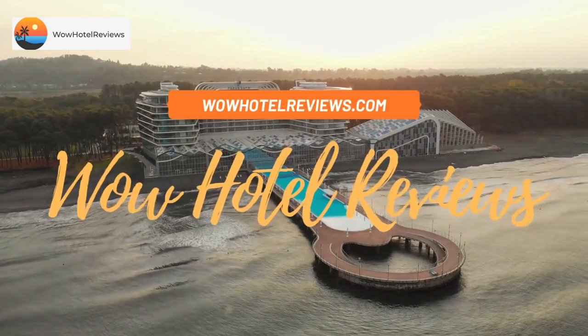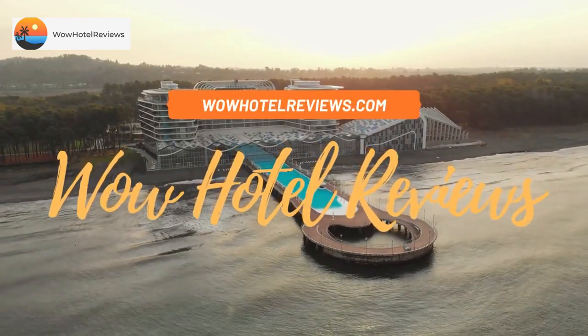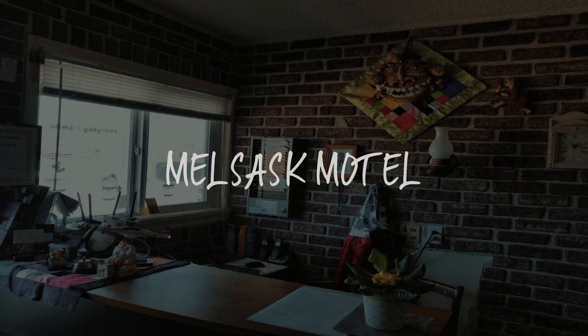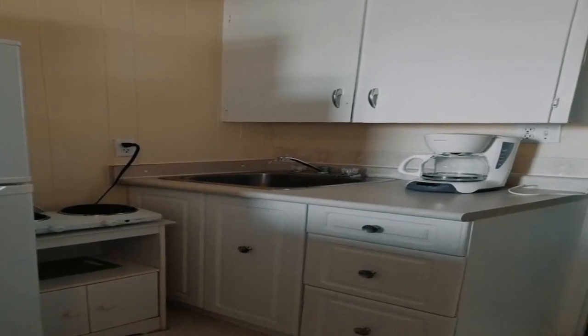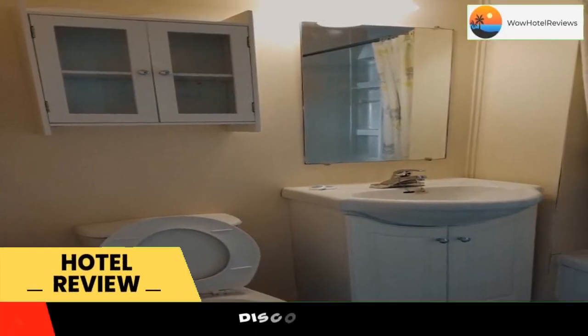Hello guys. Welcome to Canada Hotel Explorer. Today I am reviewing Melsask Motel. It's a two-star hotel. Please use our booking.com link in the description to book the hotel and get good pricing.